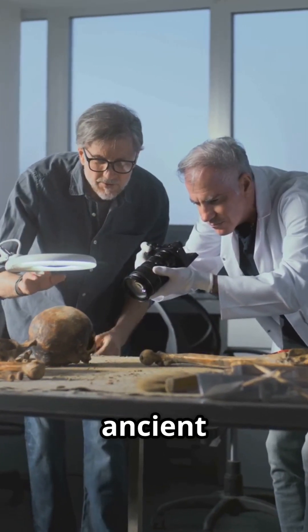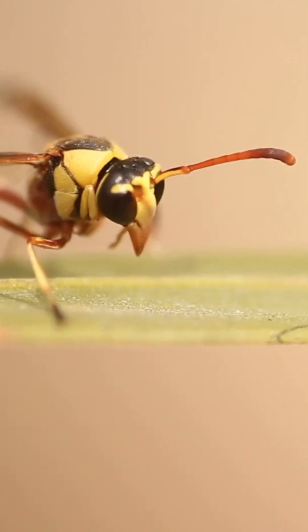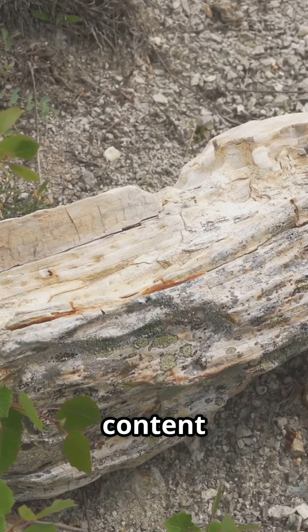So next time you think about ancient creatures, remember this incredible flytrap tail. Nature is full of surprises. Let's grow together — subscribe to MonkWire and support the creation of more enriching content you'll love.